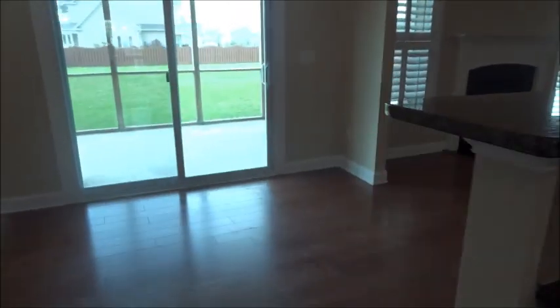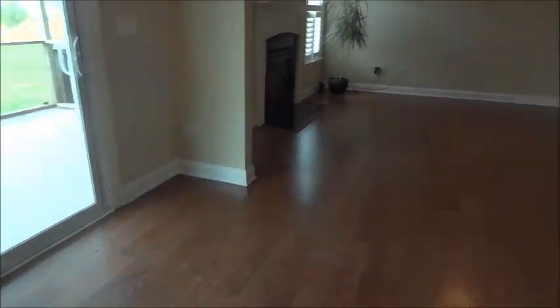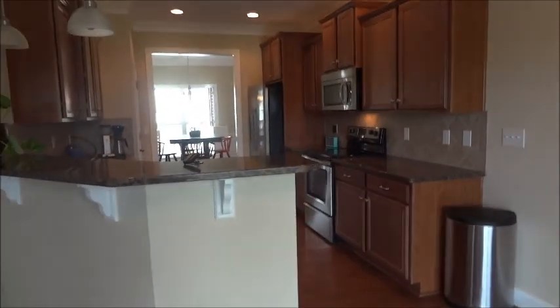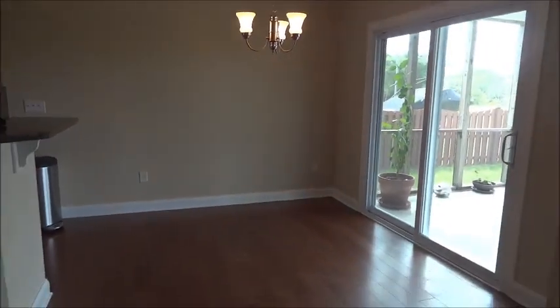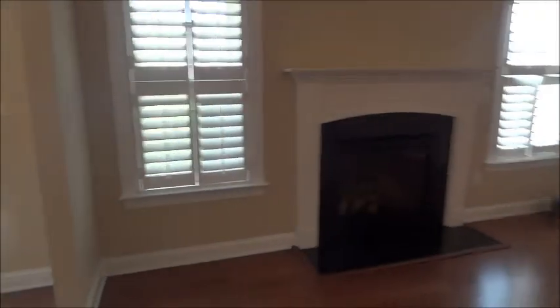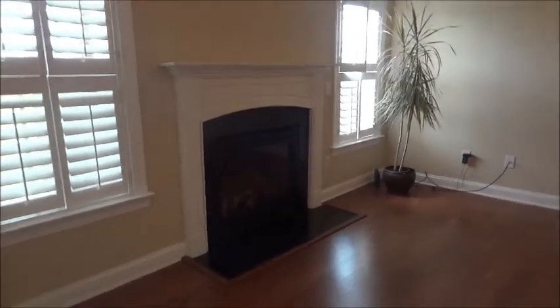Pantry closet. Here's the breakfast area — let me show you the view of the kitchen again. Breakfast nook. And here's the living room.